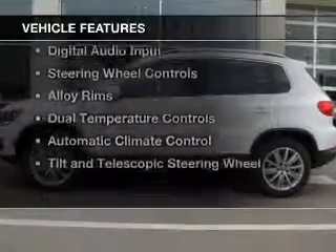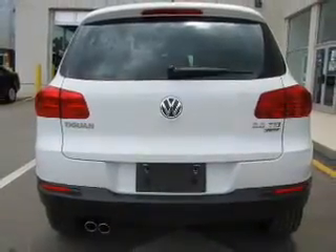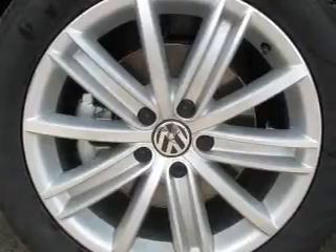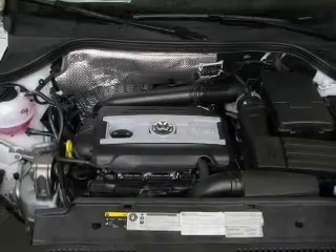The features include a turbocharger, heated seats, Bluetooth connectivity, Sirius XM satellite radio, digital audio input, steering wheel controls, alloy rims, dual temperature controls, automatic climate control, and a tilt and telescopic steering wheel.